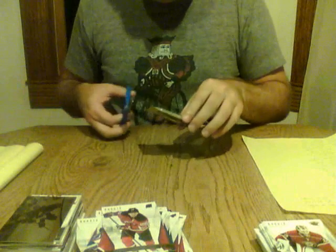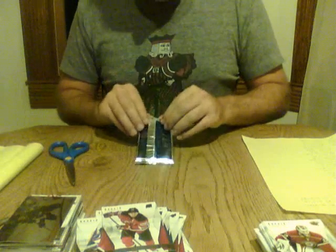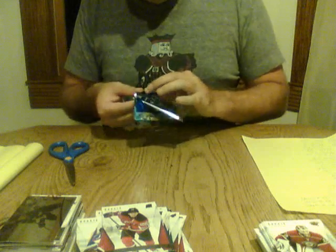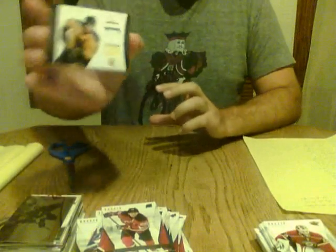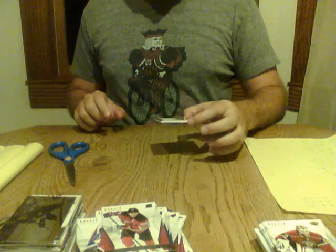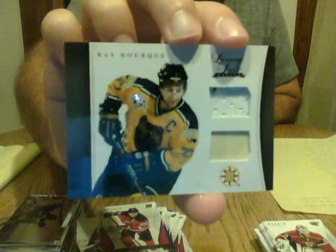And our bonus pack — a pretty thick-looking card. Luxury Suite, Boston Bruins, Ray Bourque. So a very, very nice hit for the Boston Bruins. Not numbered, but that might be a jersey and stick. I'm not too familiar with the Luxury Suite product, but I believe that's what it might be. Congrats nonetheless.